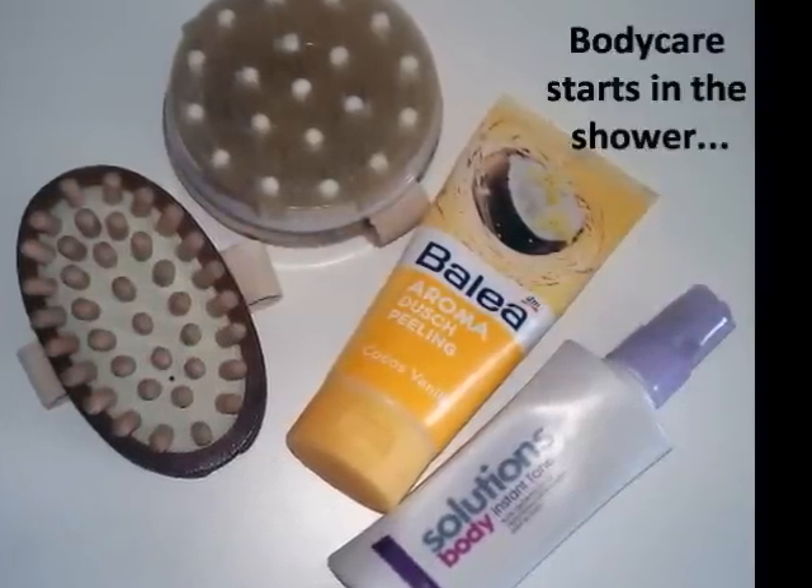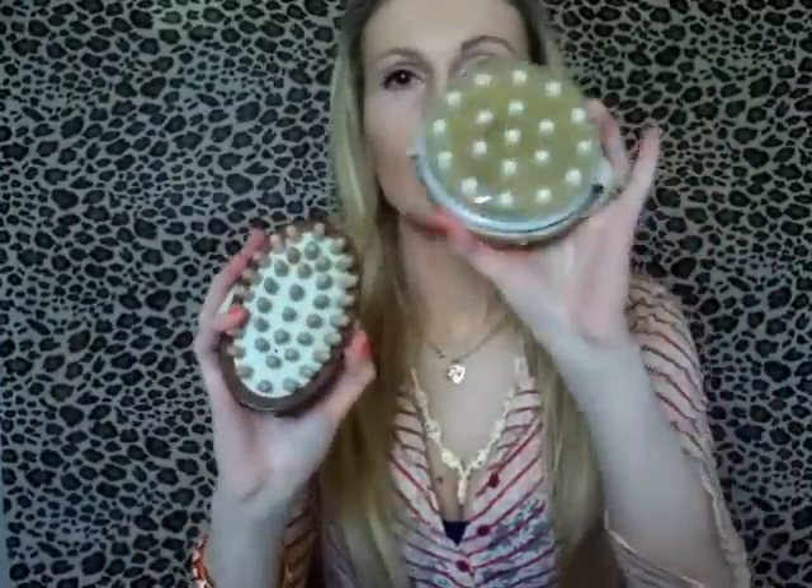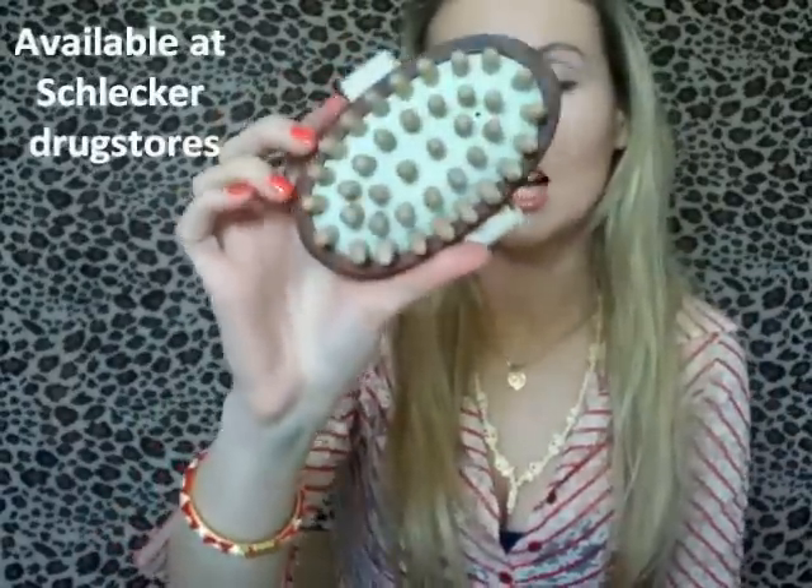First things first, let's touch the subject of shower — what happens in the shower. I believe it's really important to have good body brushes and I will show you two of the brushes that I have. This one is from Avon Planet Spa line and this is just a brush from Schlecker. This is meant for massage and I really like it. You can also buy a handle so it's a bit longer, but I just use my hand and massage it, rubbing it onto my thighs and tummy.